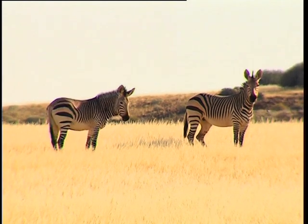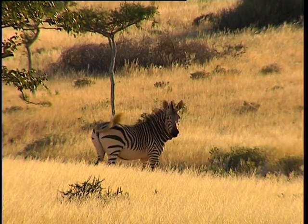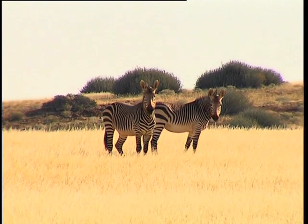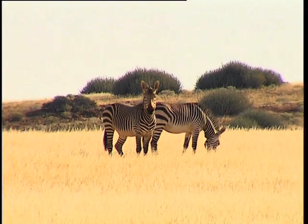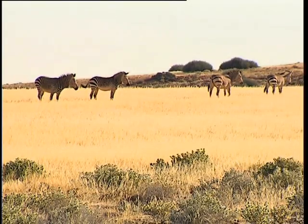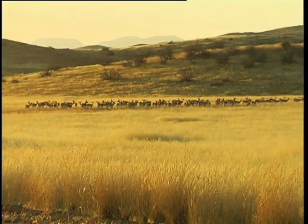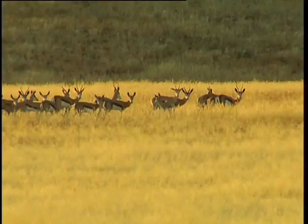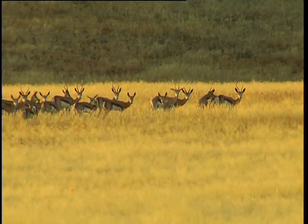Hartman's zebra can only be found in Namibia. They are truly monochromatic friends, with only two very clear distinct stripes — a black and a white stripe — whereas the zebra we find in South Africa have a third shadow stripe. And notice that the stripes go all the way down to their hooves. Hartman's zebra are agile climbers, perfectly adapted to live in arid conditions and steep mountainous country. A threatened species, this zebra is unique to the country and a magnificent find.